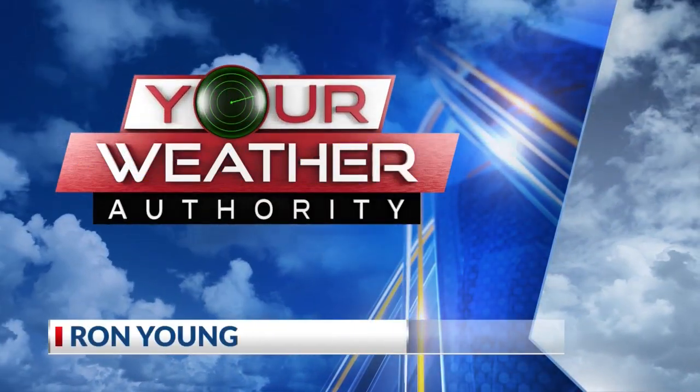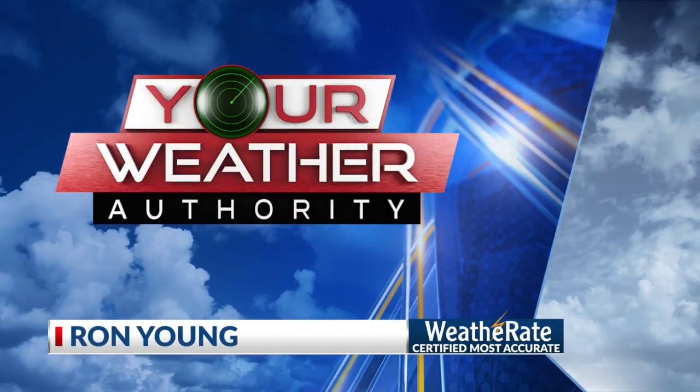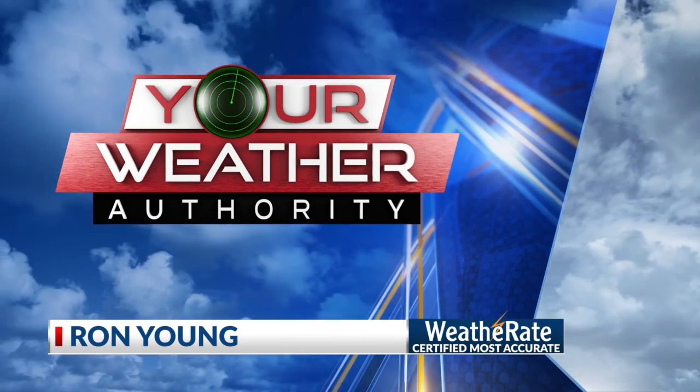And now, your weather authority, Ron Young — certified the most accurate forecast in the Arklatex. Welcome back, everybody. You're looking at Cachetta, Louisiana, courtesy of our quality outdoor sky cam.